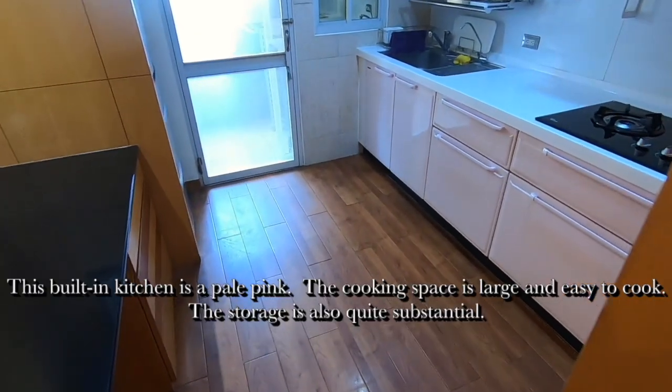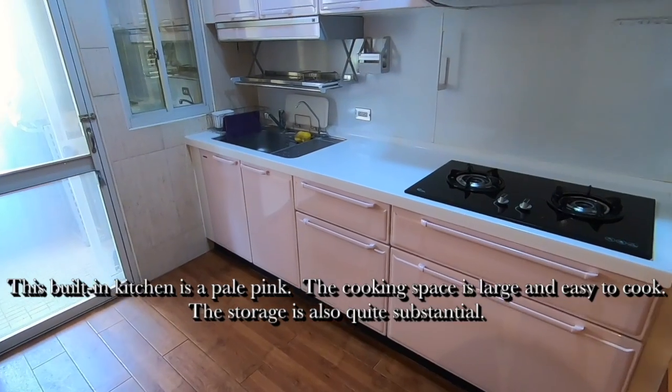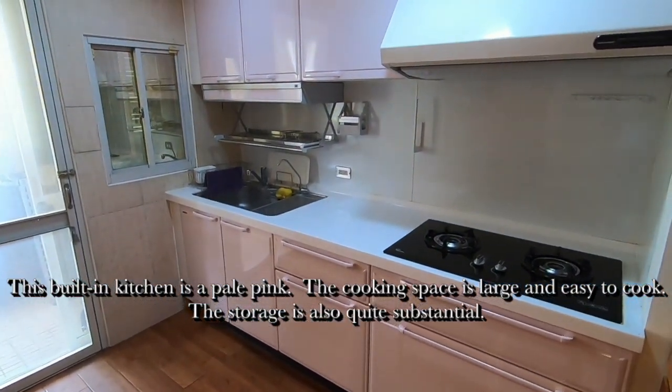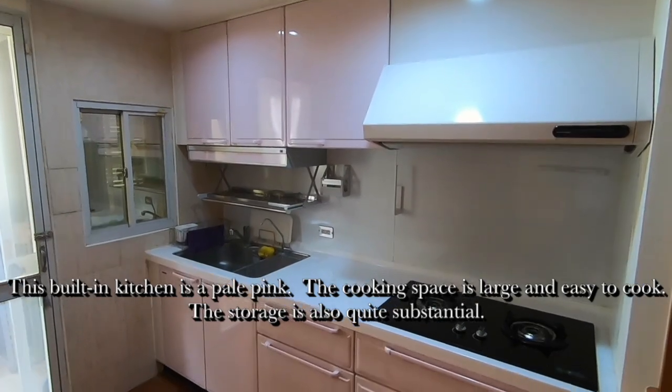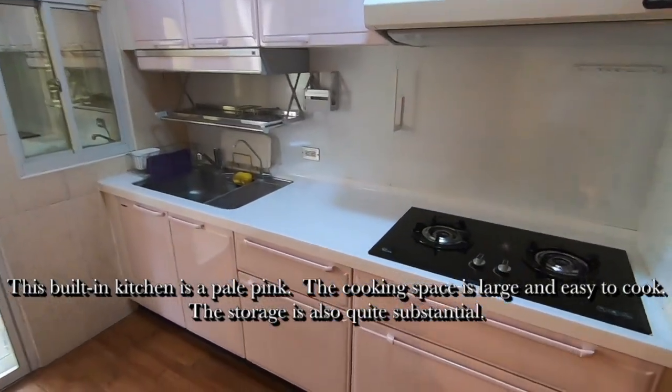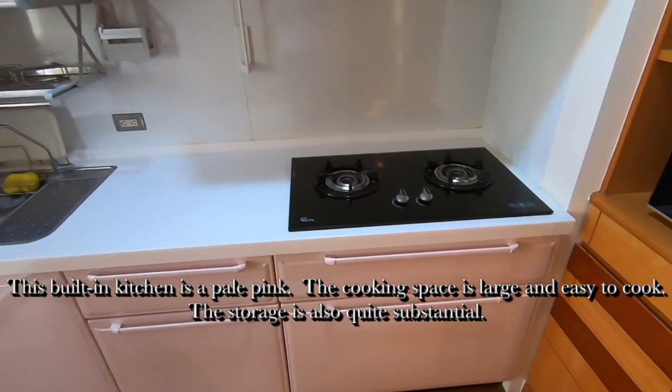This spacious built-in kitchen is pale pink in color. The cooking space is large and easy to cook in. The kitchen storage is also quite substantial.